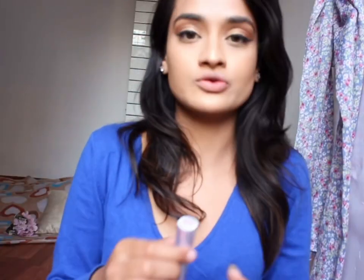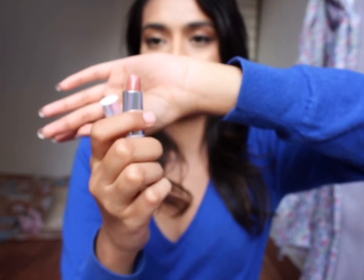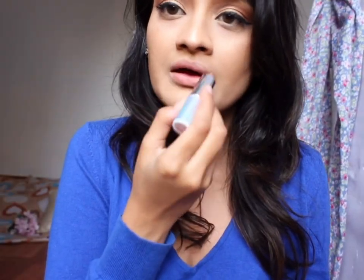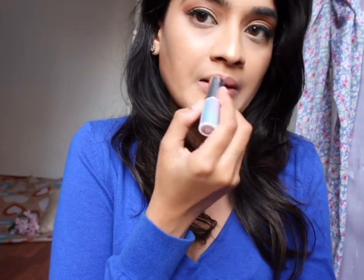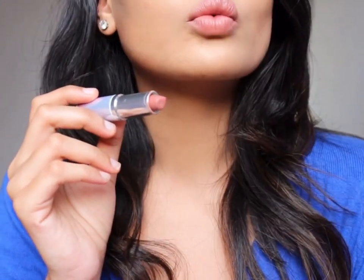Now I'm going to try Canoodle — shade number 889. Canoodle is a very nude, very neutral, skin-like color. I feel this color is very neutral and warm. You can use it for daily wear — running errands, college, anything that calls for a neutral look. It's not very loud.